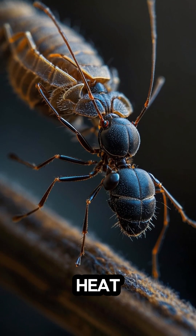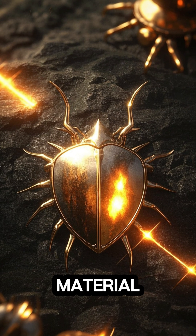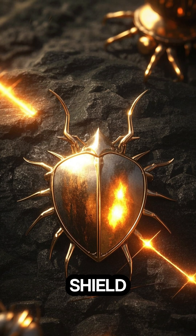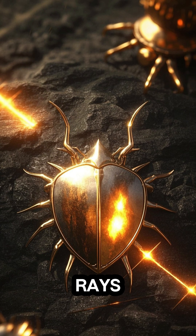The secret to their heat resistance lies in their exoskeleton. It's made up of a tough material called chitin, which acts like a shield, protecting the ants from the sun's harmful rays.